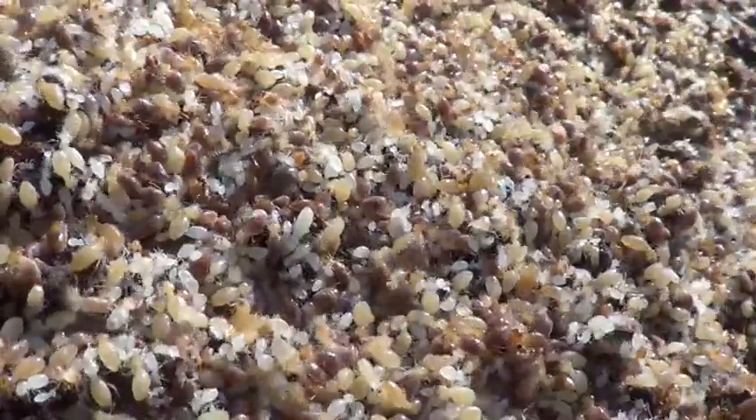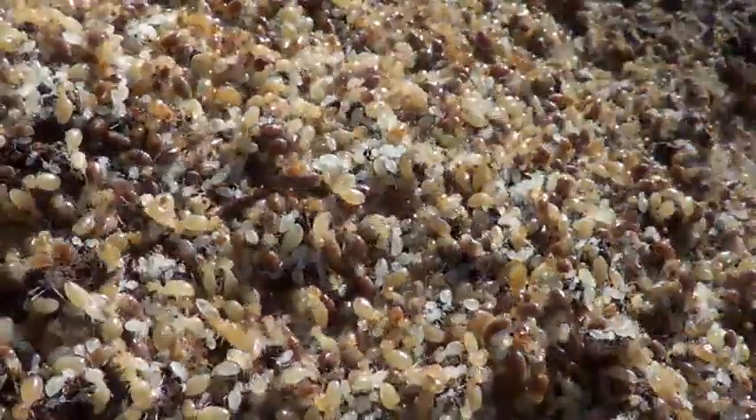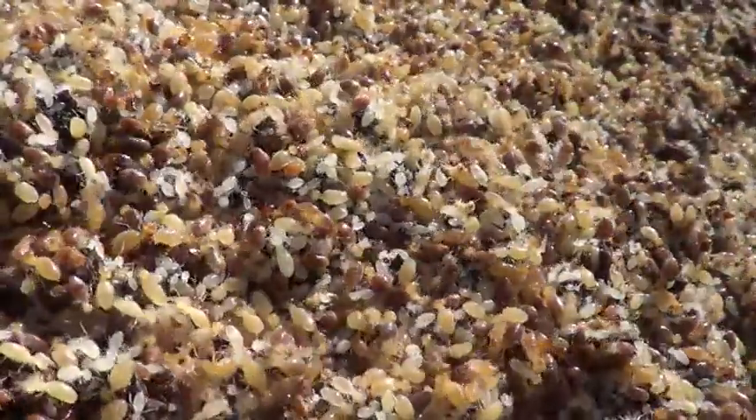We are in one of the leafy suburbs of Sydney, Australia. The species responsible for building this amazing structure is called Nasutitermes wakari, commonly known as tree termites, a species of arboreal termite found in eastern New South Wales and southeastern Queensland, Australia.